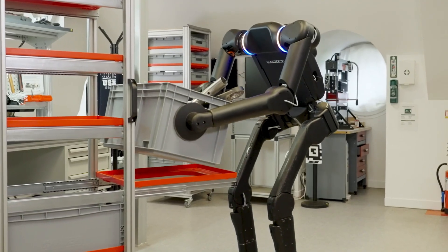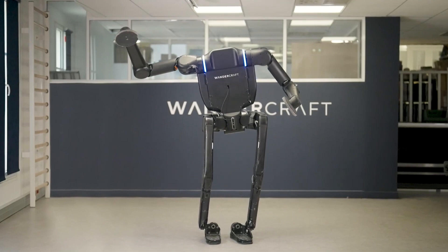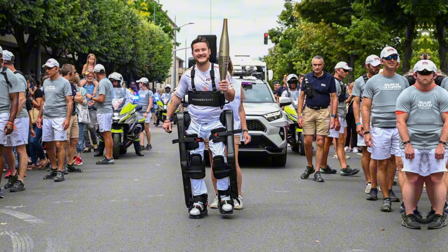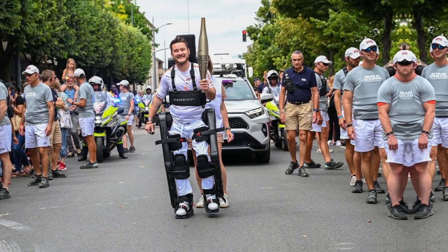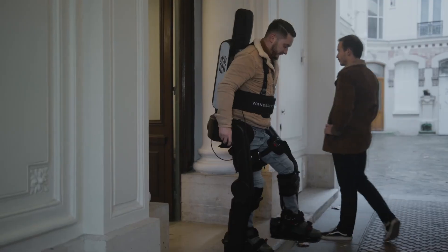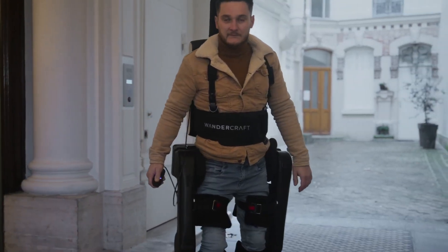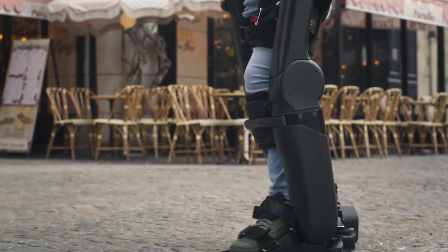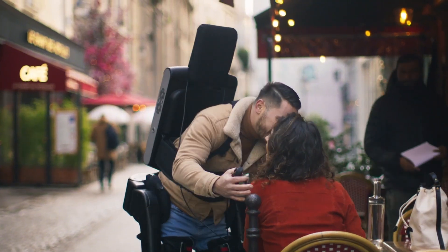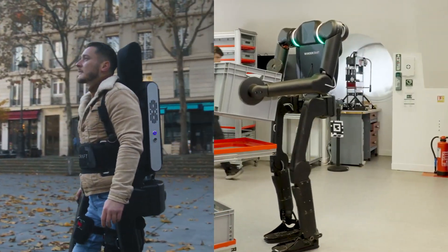It was developed in just 40 days. That short development window shows how much robotics has progressed. The short development period is also because Wandercraft reused elements of its earlier medical exoskeleton platform, EV, which was originally built for people with severe mobility disabilities. EV helps users stand, walk, bend, and regain the feeling of natural walking. Its mechanical structure was already designed to accommodate a human body, so Wandercraft used that same base to build Calvin 40, cutting down both development time and manufacturing costs.